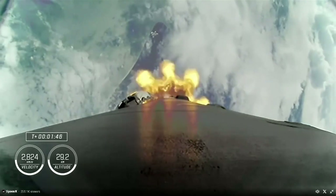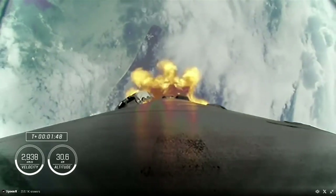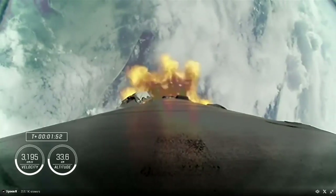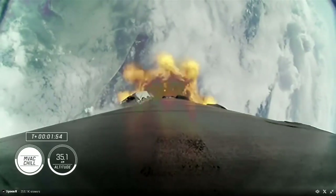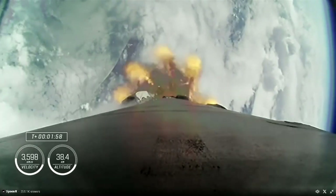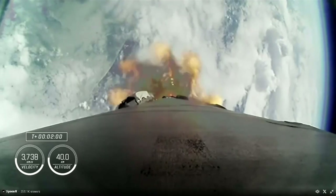We heard the engine chill on the second stage MVAC engine has begun, and then we will have MECO — main engine cutoff — where the nine engines on the first stage will cut off and the first and second stages will separate. Then that single Merlin vacuum engine on the second stage will ignite and carry Crew-9 to orbit while the first stage begins its journey back to Earth.